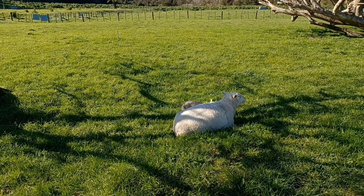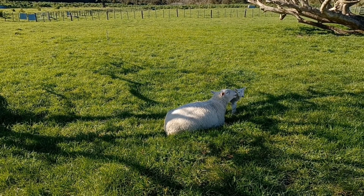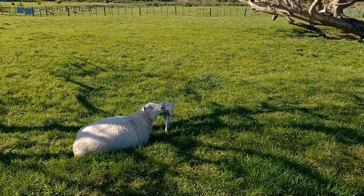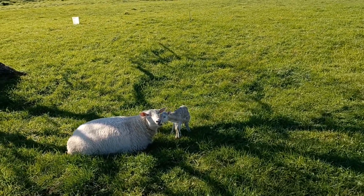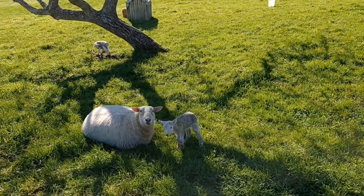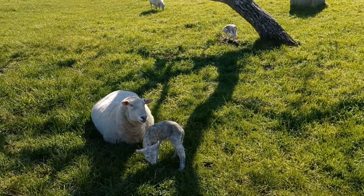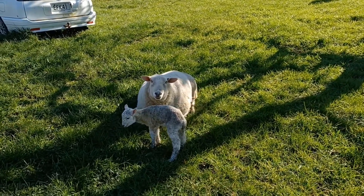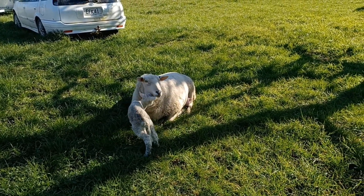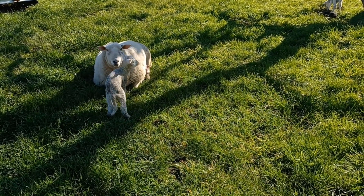This is the last ewe to lamb — she just lambed yesterday. She's lambed a black little lamb and a white lamb, and they're two healthy wee lambs. I don't even know if they're a boy or a girl at this stage. I had a hard day yesterday working away and Amber dealt with the lambing.